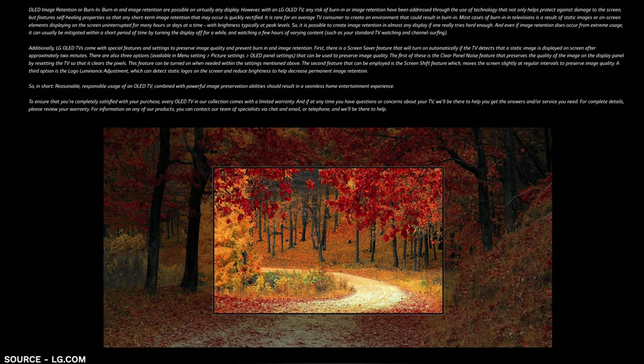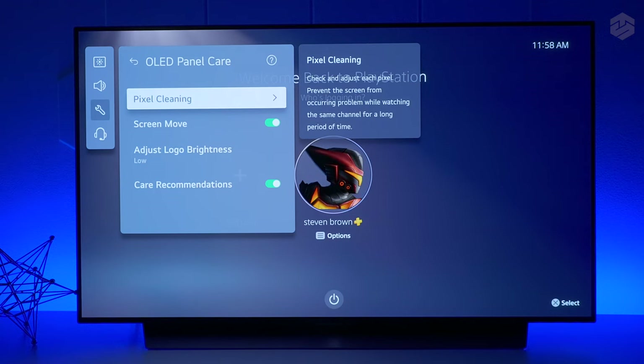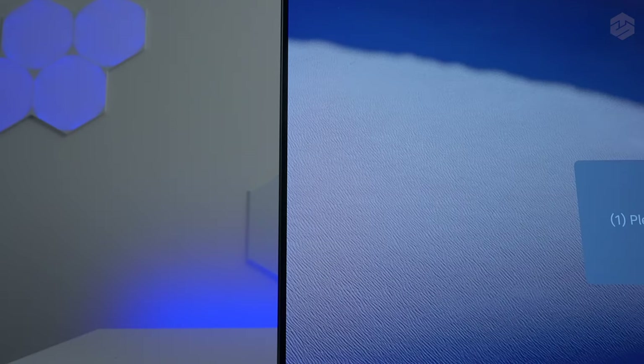Now let's talk about the elephant in the room — burn-in — because that's something very important people think about. I haven't had this TV long enough to see if it has any burning, but LG does have software built into the TV to give you a much longer lifespan against burning. LG understands this can happen with this technology and has put many protocols in place. The LG Care feature allows you to put the TV in different settings — it shifts the pixels around, adds screensavers when you're not using it, and refreshes the pixels to make sure burning isn't something you have to deal with during regular viewing.